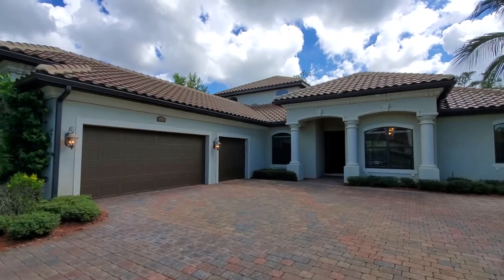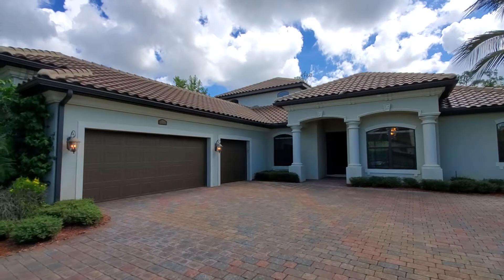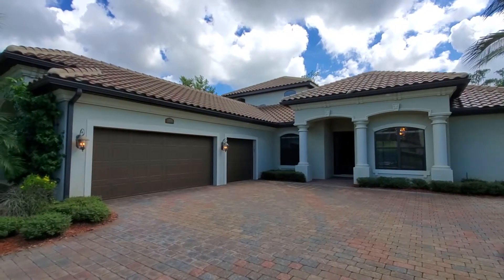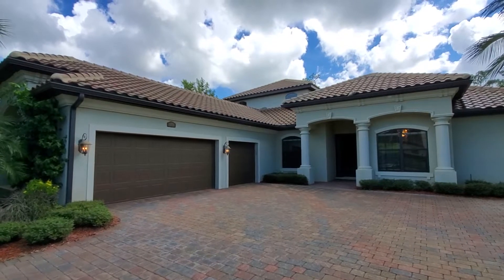Hey there Lennar fans, Roberto Lee here with Pinnacle Property, and today we are previewing 9624 Friends Drive, one of our newest listings here in the community of Treviso Bay in Naples, Florida.